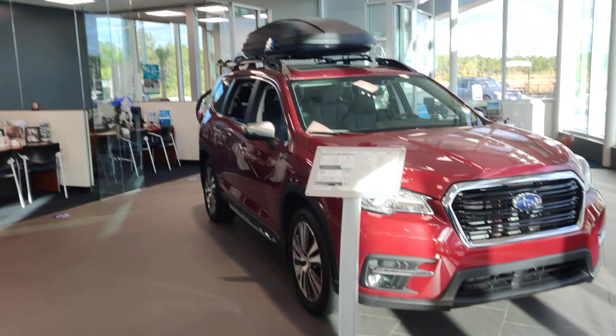Good morning Ruth, it's Austin over at Subaru Daytona. I just wanted to send you a quick video so you can put a face to the name, see who you're talking to, and give you a brief walk around on one of those Ascents you're inquiring about. Let's take a look, shall we?